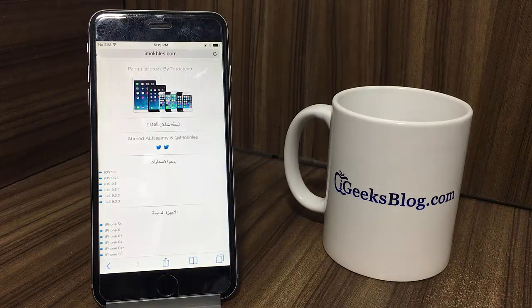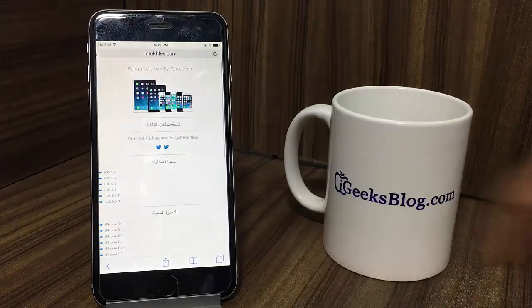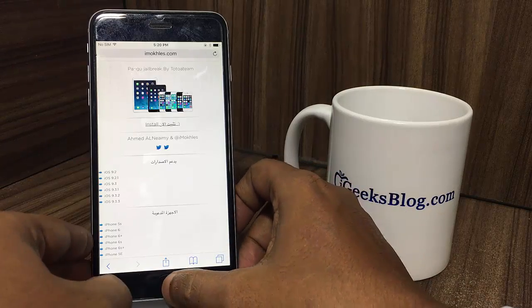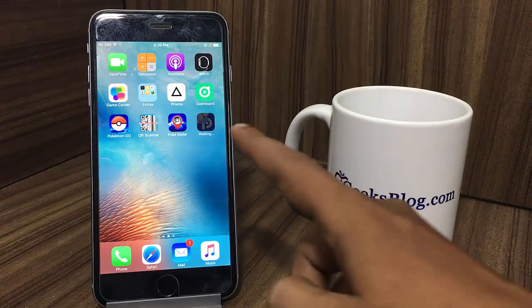A pop-up will appear on the screen — tap on Install. Now the jailbreak app will begin to install on your iPhone. Just come to the home screen and you would see it being installed. There it is.